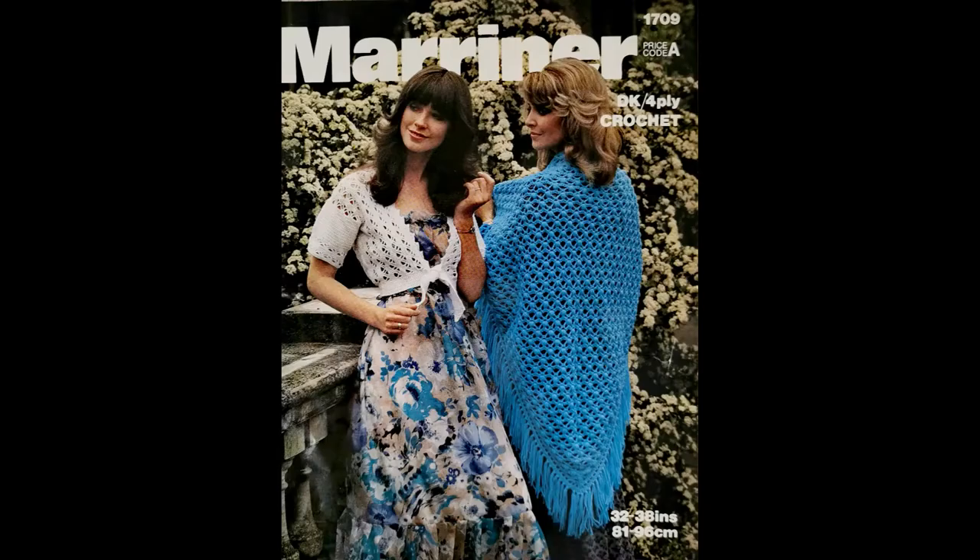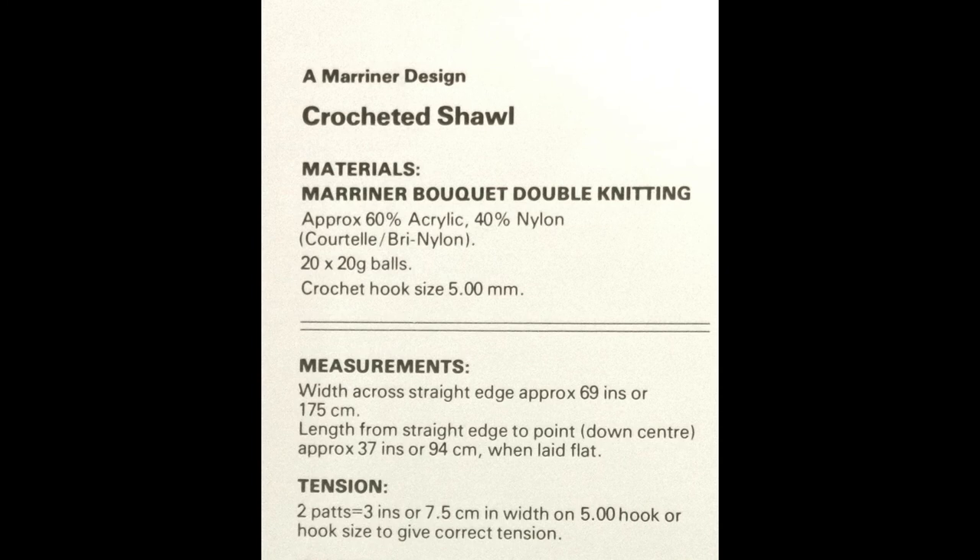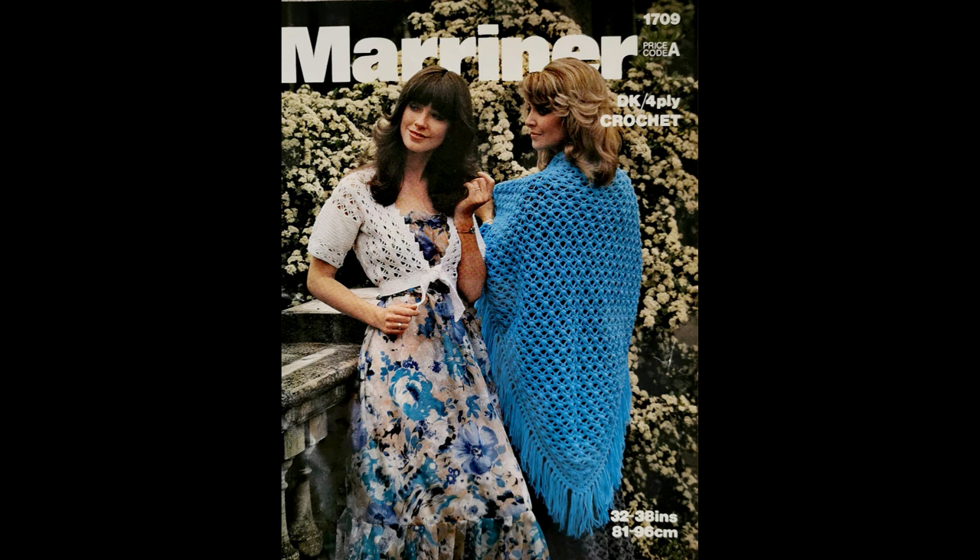The ninth pattern comes from Mariner and it's number 1709. It's crocheted in DK or four-ply depending on whether you want to crochet the shawl, which was DK, or the bolero top in four-ply. The top is for bust sizes 32 to 38 inches and uses a 3.5 millimeter hook. The shawl uses a 5 millimeter hook, and both go well with a floral maxi dress as a cover-up.